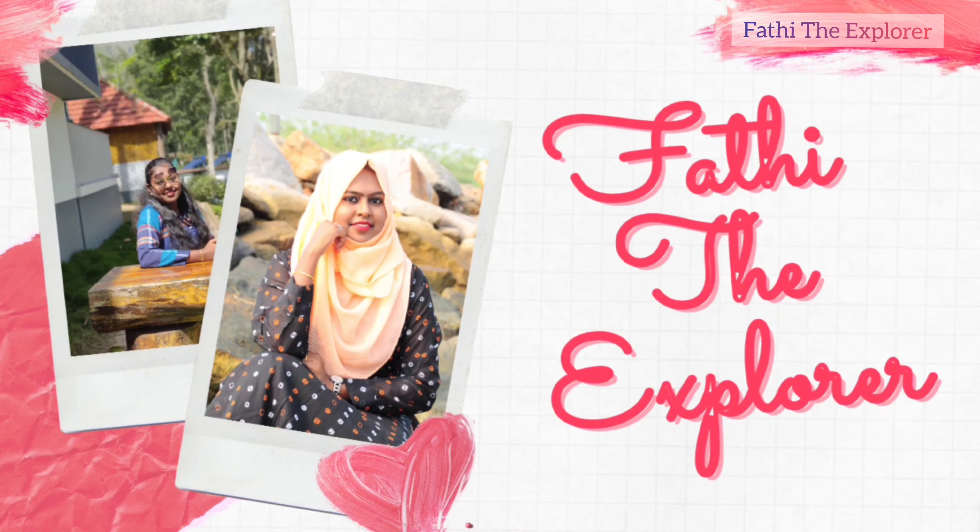Hi guys, welcome to my channel Fathi the Explorer. I am going to upload my video. I am sorry about my Instagram story. I am going to tell you about my channel and my video, and show you how to do this video.